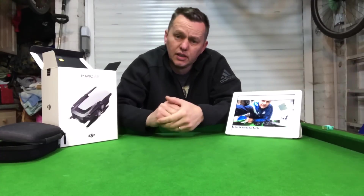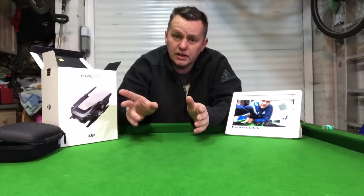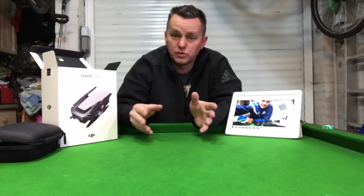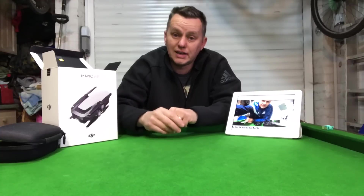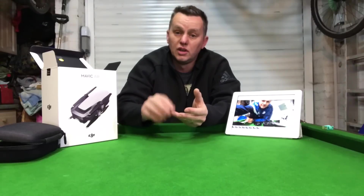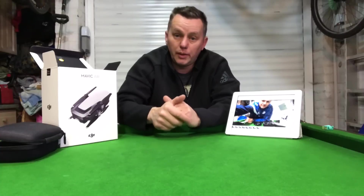I uploaded all the flight statistics to DJI through the app. They checked it and came back saying there was nothing wrong with the drone — it was perfectly fine — and that high winds caused it to go, along with loss of connectivity due to interference from pylons, radio frequencies, Wi-Fi signals — something else interfered with it — and the high wind blew it away.